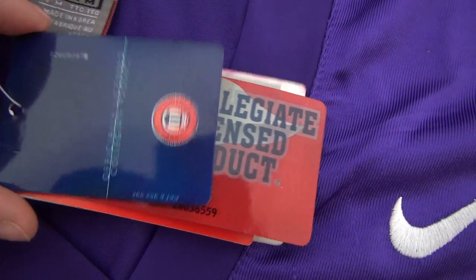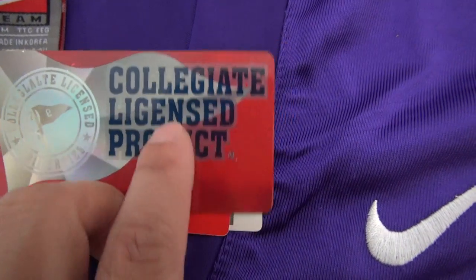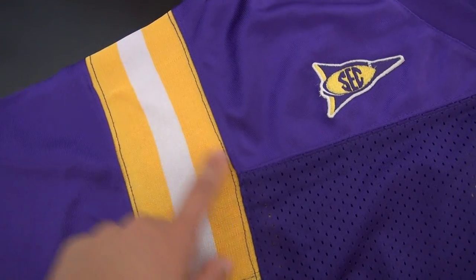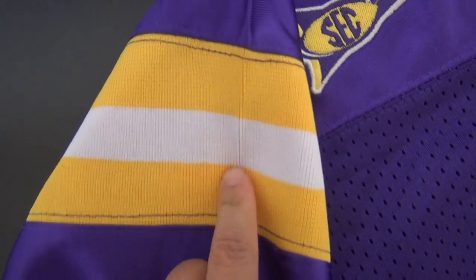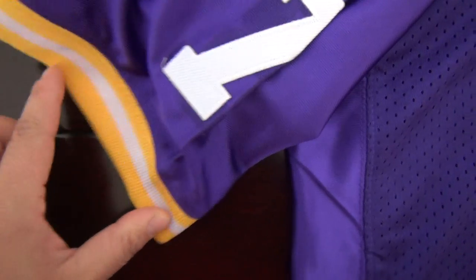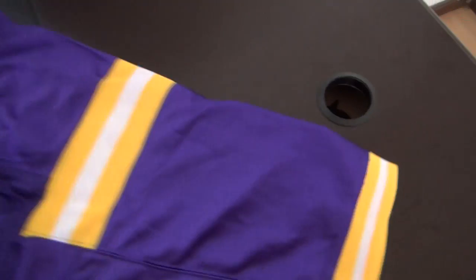Nike stitched. Size tag here. Let me show you the details. Nike something. For this part, this part is not pointed — it is made of fabric. Elastic material here. The same as the left sleeve.